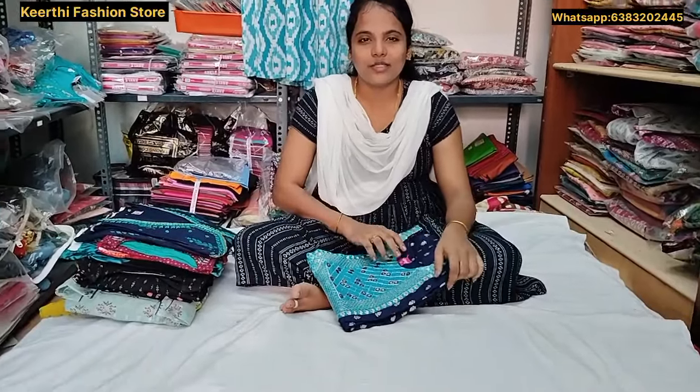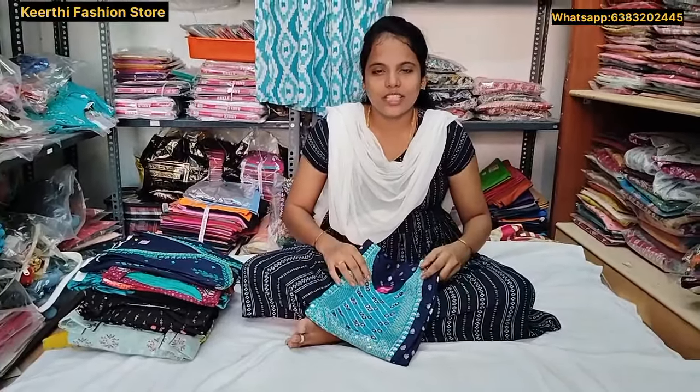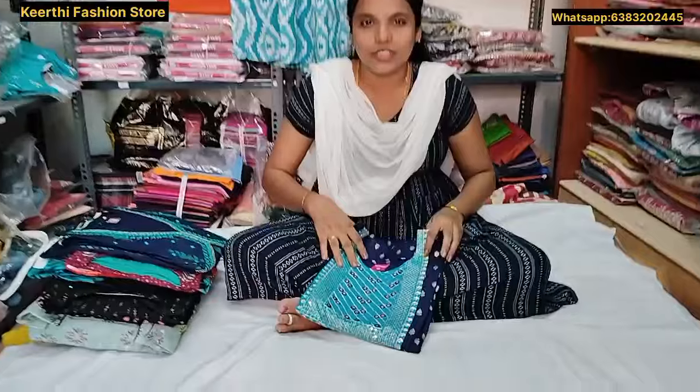Hi, hello. Welcome to Keithy Fashion Store. Our shop is located in the store. We are going to show the umbrella collection.